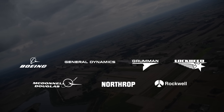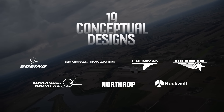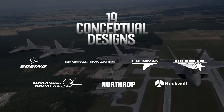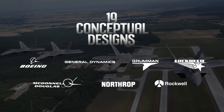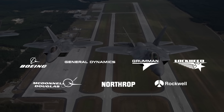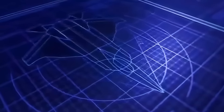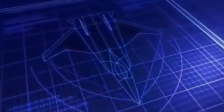The seven competing companies submitted a total of 19 conceptual designs, ranging from Northrop's lightweight cooperative fighter — smaller than an F-16 — to Lockheed's Battle Cruiser, based on their short-lived YF-12A long-range interceptor. An in-house subsonic low-observable fighter design was also submitted by the Air Force's Flight Dynamics Laboratory.